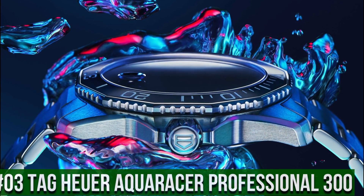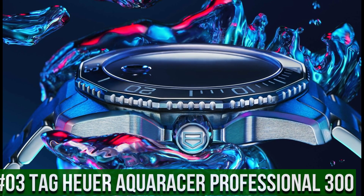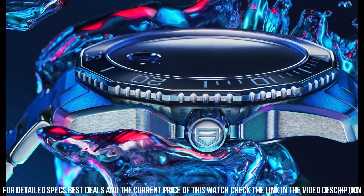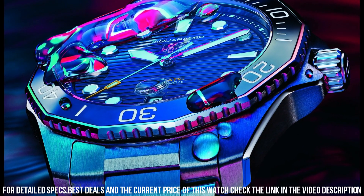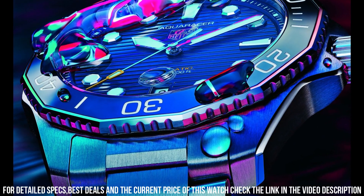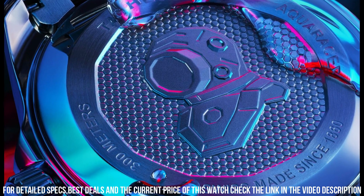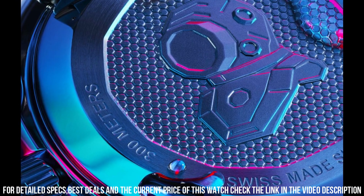Number 3: TAG Heuer Aqua Racer Professional 300. Item shape: Round. Dial window material type: Scratch-resistant sapphire. Display type: Analog. Clasp: Deployment clasp. Case diameter: 43 mm. Case thickness: 13 mm. Band material: Stainless steel. Band width: 20 mm. Band color: Silver tone. Dial color: Blue.